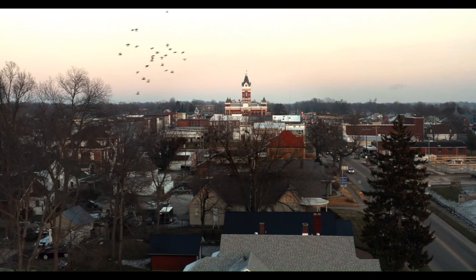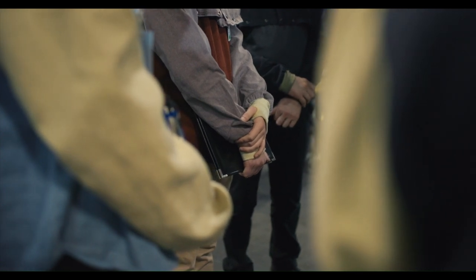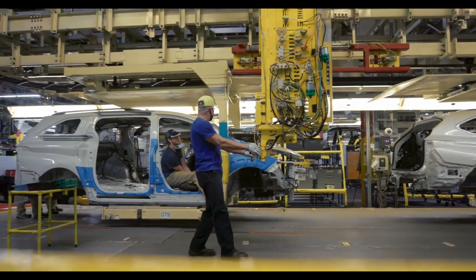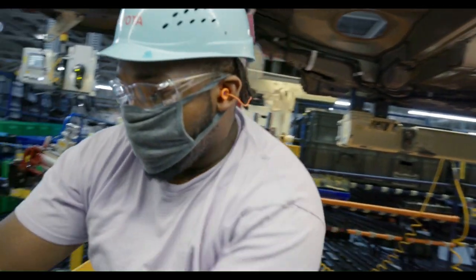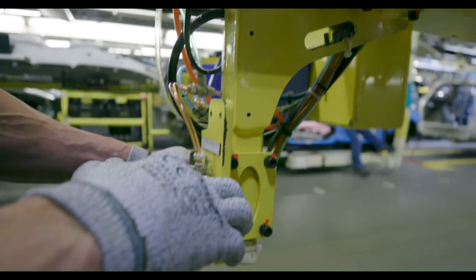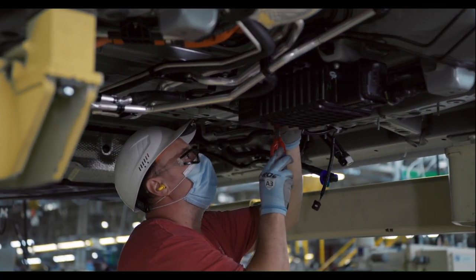Throughout the years, Toyota has shown their support and faith in Gibson County. They've provided internships for students, given donations to schools, and helped build up the community. Toyota has been in southern Indiana for 25 years now — we are definitely here to stay. We've invested so much in this area, giving so many people the opportunity for a great career and livelihood for their families. Our teams are immensely talented, with a tremendous amount of skill and experience, and that interaction is what brings me to work every day.